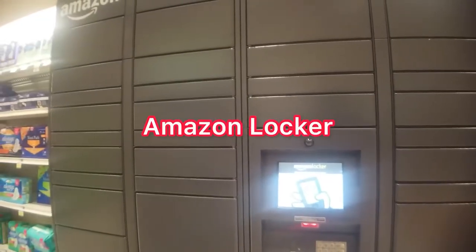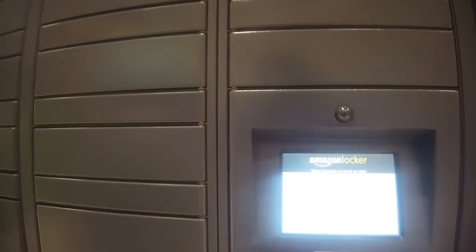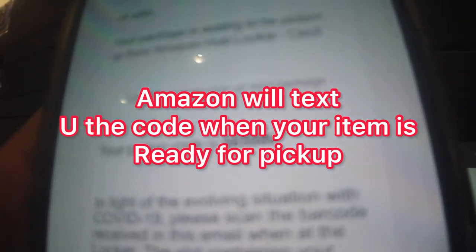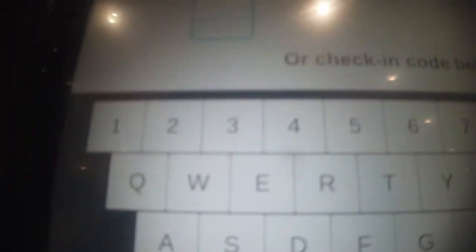So when you buy something at Amazon you can pick it up in any store wherever it's available. And let me just check — so if you buy something, your code guys, so right there that's the code, and then you're gonna enter it here. So you're gonna enter your code in there.